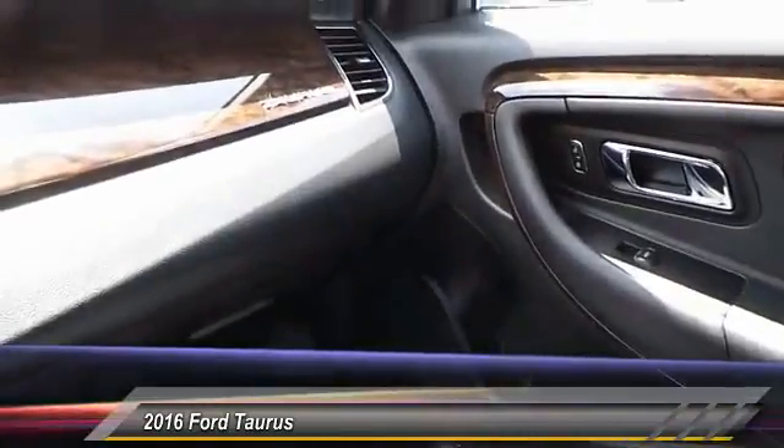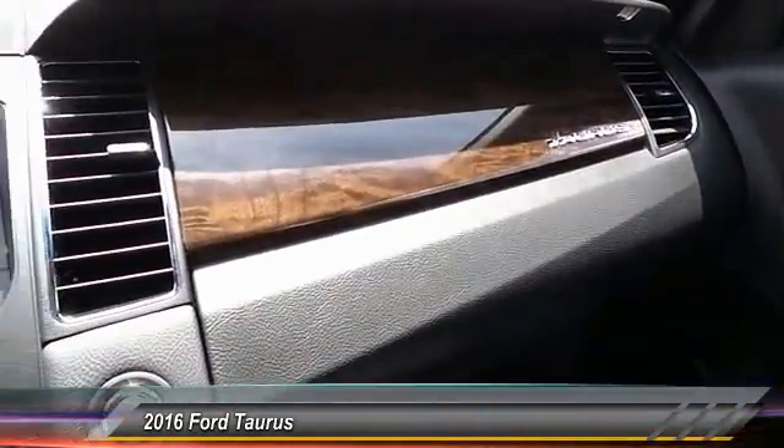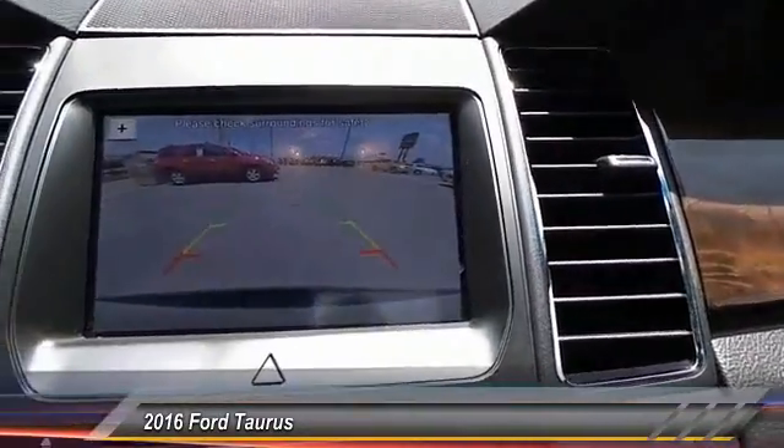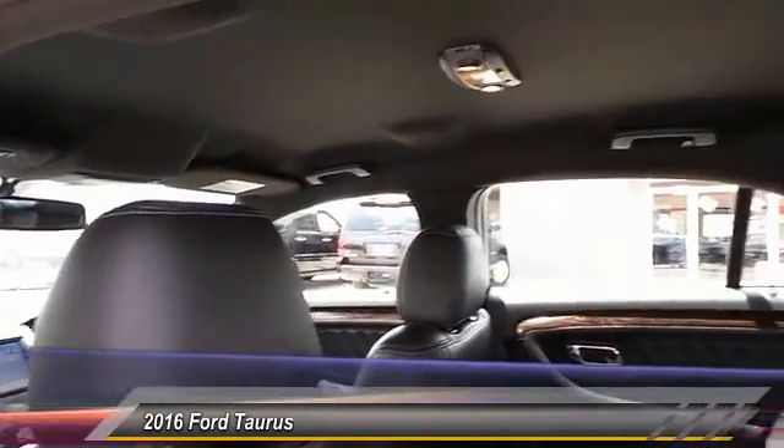Backup camera, heated seats, power driver seat, traction control, cruise control, climate control. This beauty will even make your house keys jealous. Drive it today.